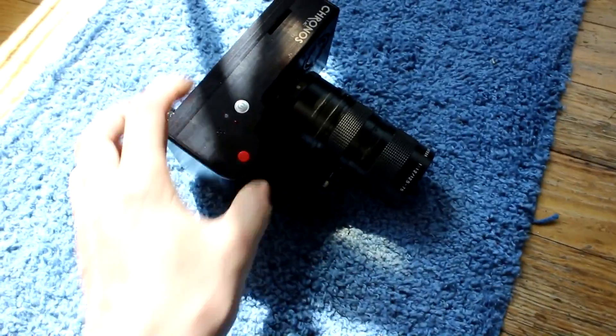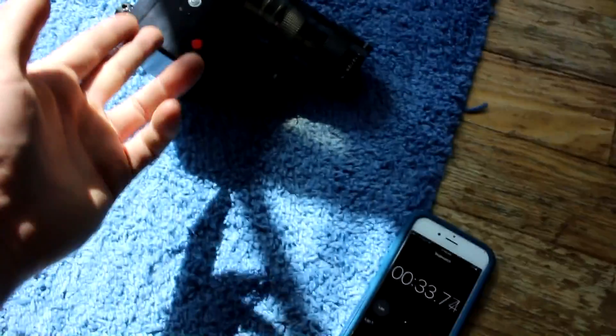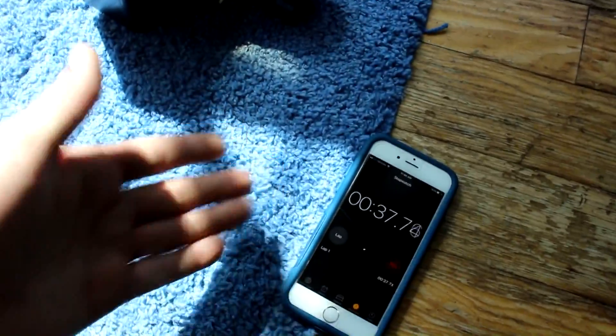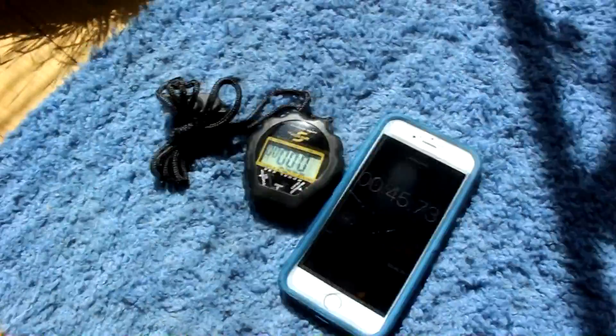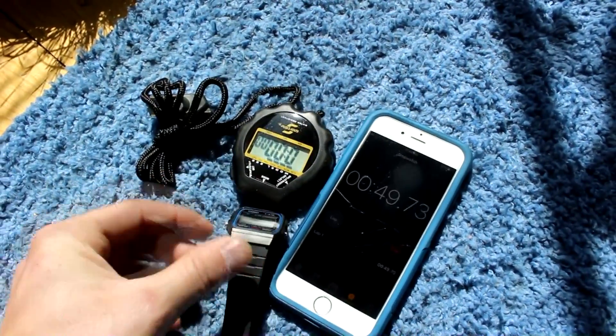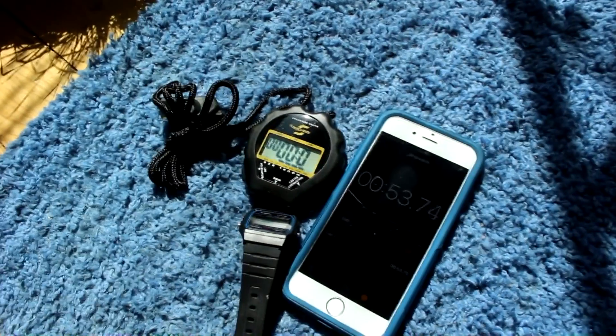And then I realized I've got this Kronos high-speed camera here. Why not bump it up to say 3000 frames per second, record it and see for sure? So I'm going to set this up over here in the sunlight so I've got plenty of light. I've got this sports stopwatch and a little wrist watch as well, and let's see exactly what numbers they are displaying.